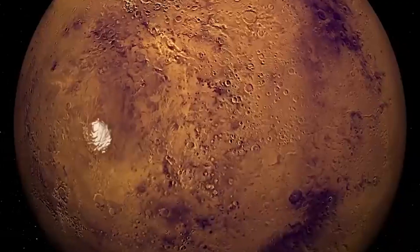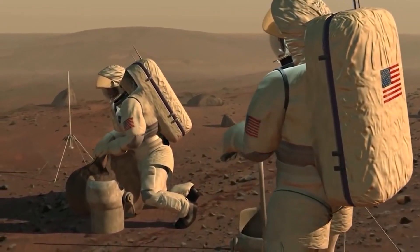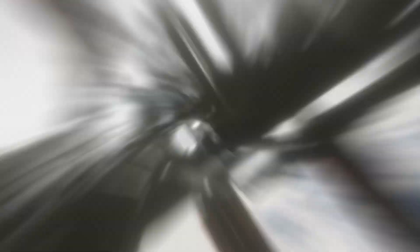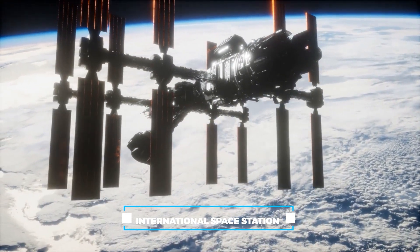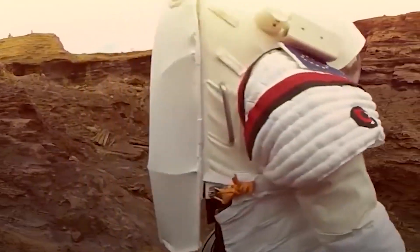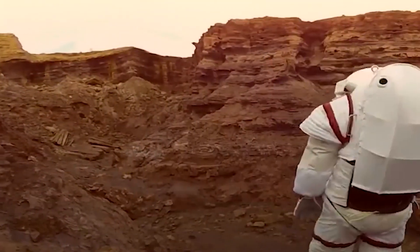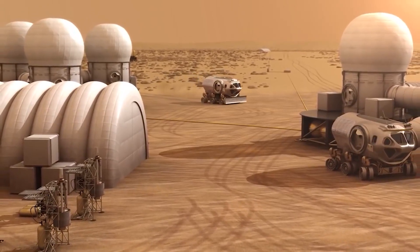The air on Mars is mostly carbon dioxide, not good for breathing. To live on Mars, we need to figure out how to stay alive there. Some people might think we could use the systems on the International Space Station to help us on Mars, but there's a problem. If the machine that makes oxygen breaks, we could run out of air and suffocate. If the machine that cleans our water stops working, we could die of thirst.